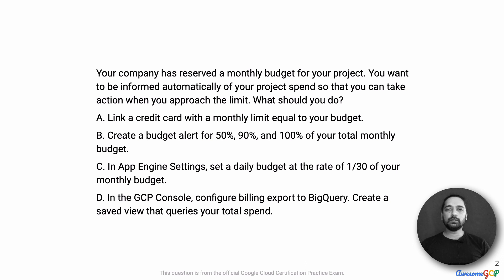In approaching this question, the key requirements are: first, there is a reserved monthly budget, and the key requirement is that you want to be automatically informed of your project spend. So you are looking for something like alerts — the system should be able to inform you as the budget you've set is slowly getting exhausted. Let's look at each of the answer options in turn.